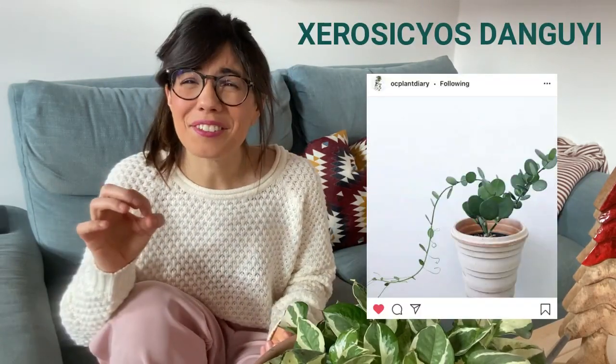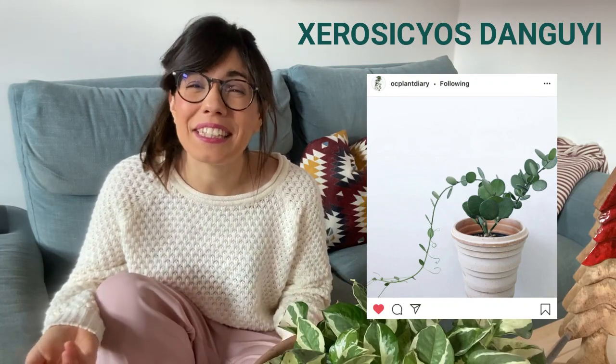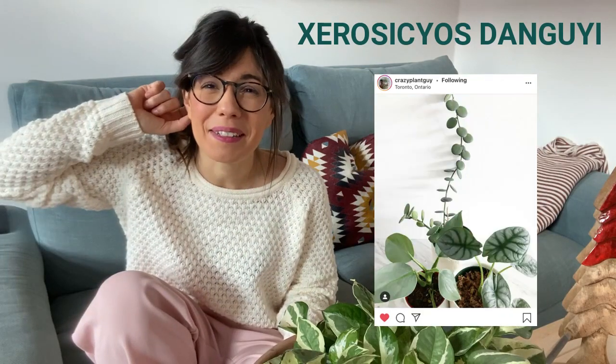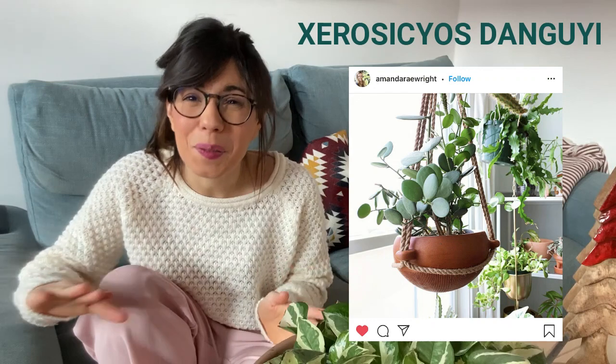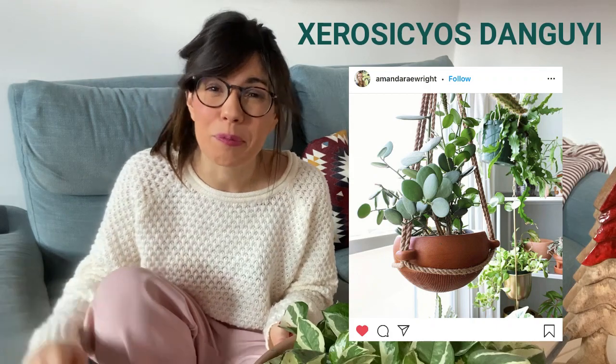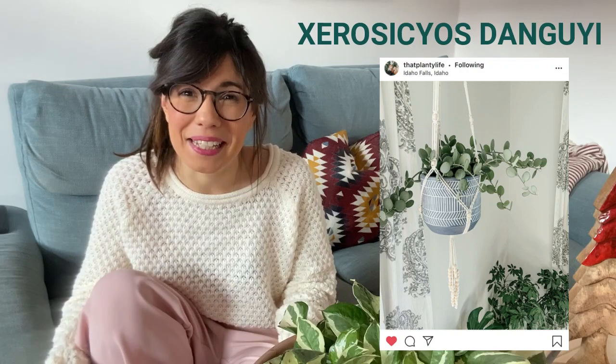The next plant is also adorable: the silver dollar vine. The leaves look like chocolate coins — green chocolate coins. It reminded me of a game I had with my grandfather, who always pulled a chocolate coin from behind my ear. This plant is closer to the succulent end of the spectrum and comes from Madagascar, so we don't want to water it too much because the leaves retain lots of water. I have never seen this plant in Berlin — let me know if you've seen it where you live.